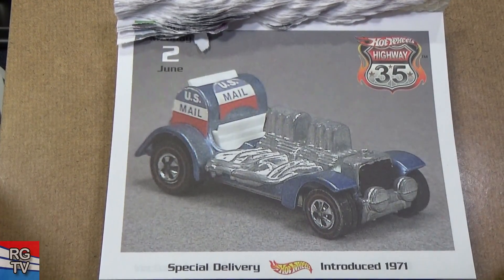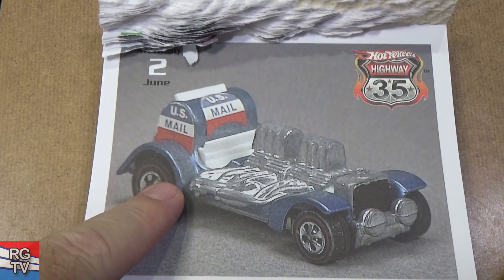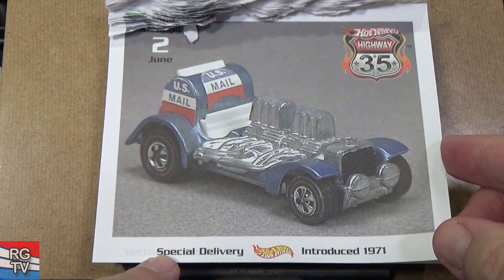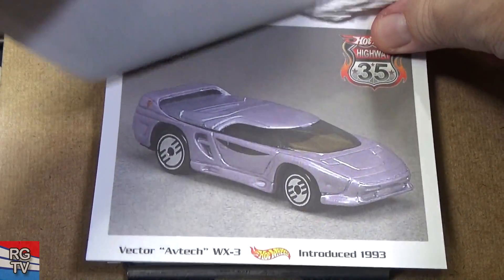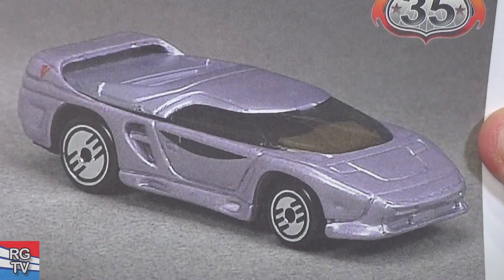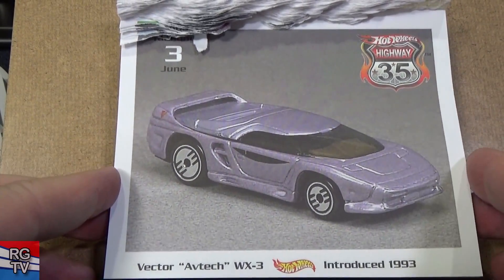Had to have that one — work for the Post Office. There you go — US Mail. There's two versions: a blue and a light blue. Special Delivery, introduced in 1971. Mattel Hot Wheels also named Special Delivery for one of their Monster Truck monster jam models. Vector Avtech WX-3, introduced in 1993 — only a handful of color variations, and that lavender color is beautiful.